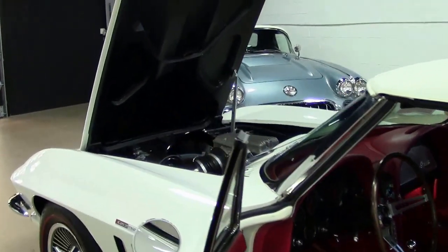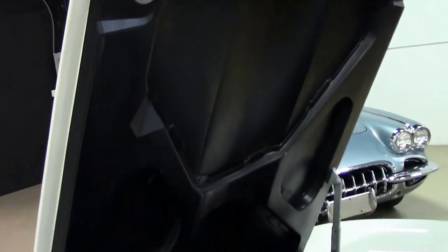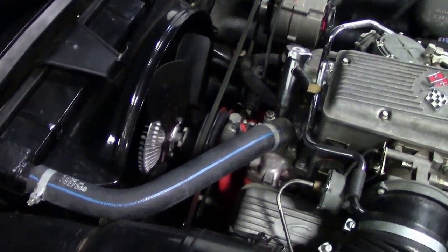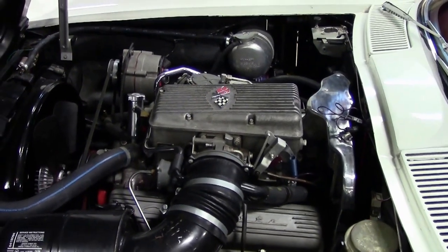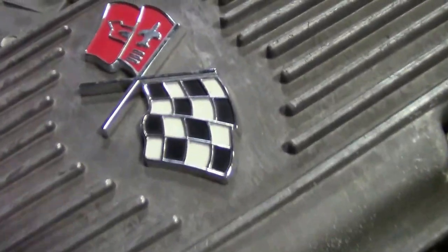And then we go into the engine compartment. Here is your 375 horsepower, 327 L84 fuel injected engine. Absolutely wonderful looking convertible.